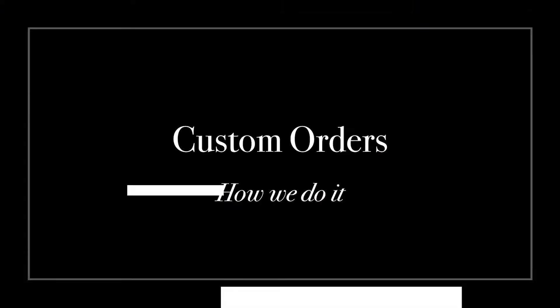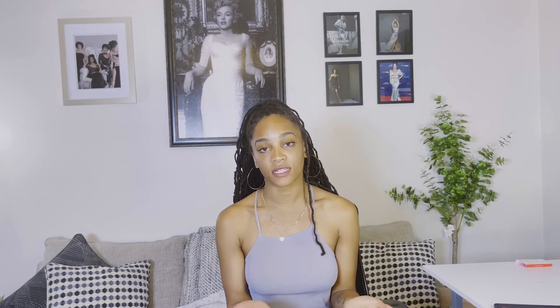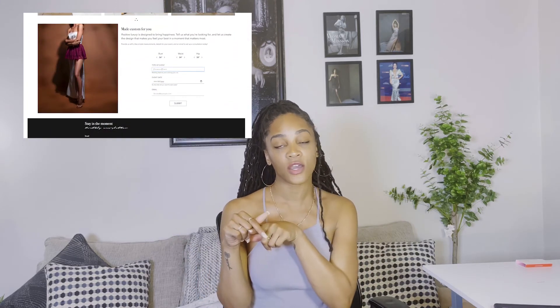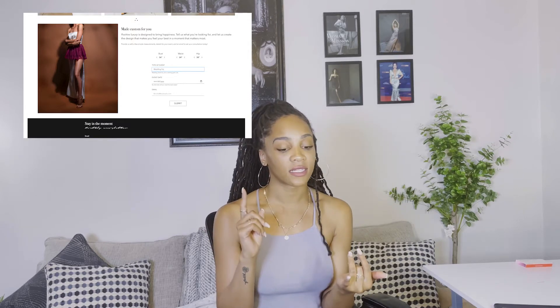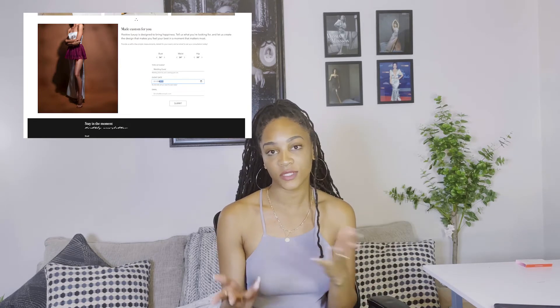So in this video, I'm going to be telling you guys a little bit more about the custom process and how I do that for Azana Serene — the custom order process, what it is and what you can expect. First off, anyone can make a custom order from Azana Serene. If you've visited the website and scroll to the bottom, there's a little form where you can fill out your information about the occasion and what date you're looking to have this order made. Send us your email and we take it from there. I'm also grateful to say that I'm not taking any more custom orders for this year because things are going so well.